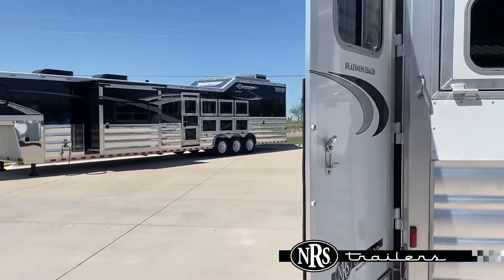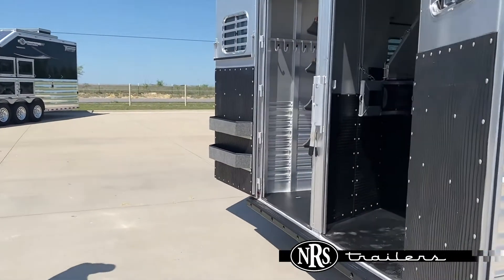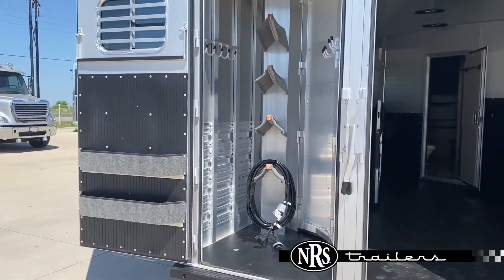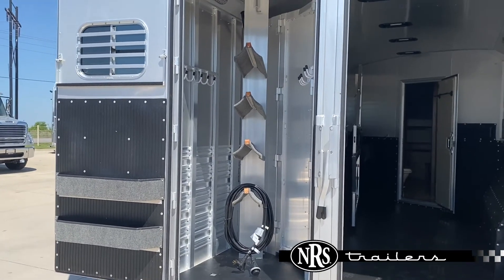Coming down here to the rear of the trailer — you see this one is a rear load. It's got a collapsible rear tack in it, so you can pull that saddle rack out and collapse that tack wall, load a full wheeler, load anything else you need to load up in there.